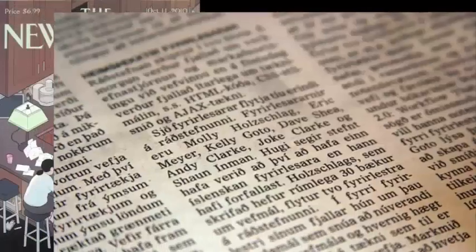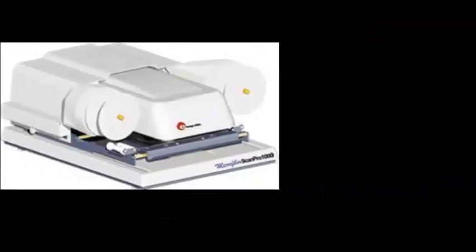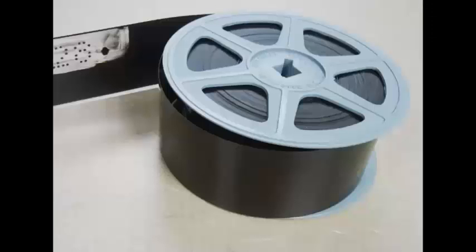Magazines and newspapers become brittle, fragile, and totally illegible over time, but with Microform technology they can be preserved, scanned, edited, reprinted, and formatted into PDF files.